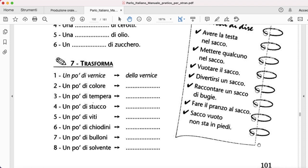Another interesting exercise is where we change un po' into some again using della and all the other articoli partitivi that we saw already. Un po' di vernice becomes della vernice, un po' di colore becomes del colore, un po' di tempera becomes della tempera, un po' di stucco becomes dello stucco, un po' di viti becomes delle viti — because viti is feminine — un po' di chiodini becomes dei chiodini, un po' di bulloni becomes dei bulloni, and un po' di solvente becomes del solvente.